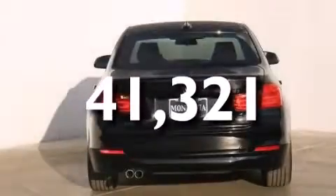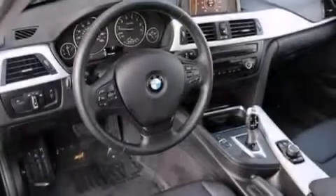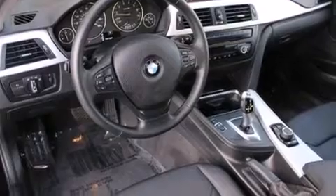With an EPA estimated rating of 33 miles per gallon on the highway, it doesn't compromise fuel efficiency for size, comfort, or fun.